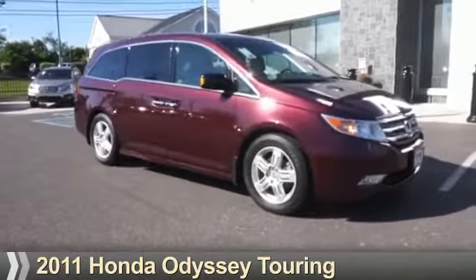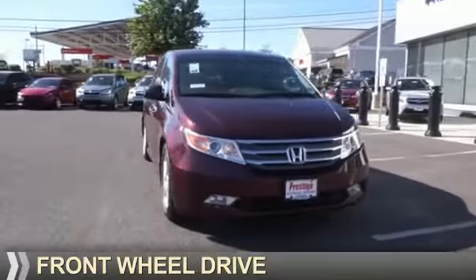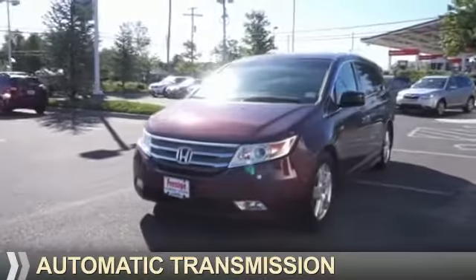Presenting the 2011 Honda Odyssey. It's powered by front wheel drive, a 3.5 liter, six cylinder engine, and an automatic transmission.